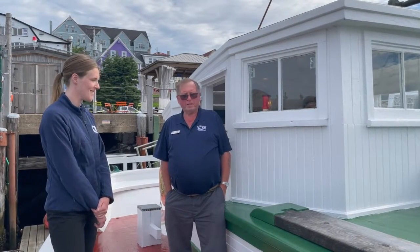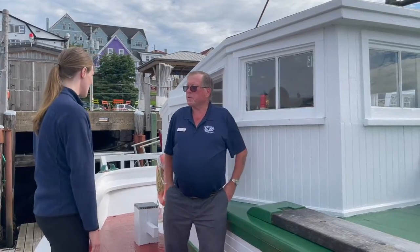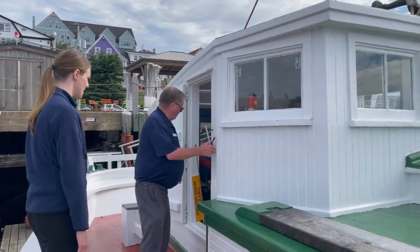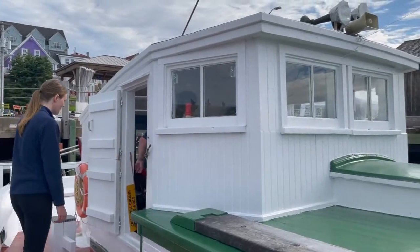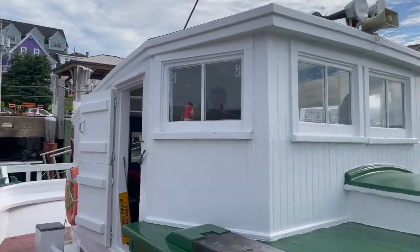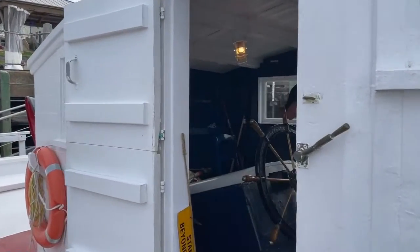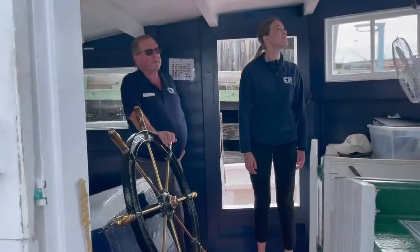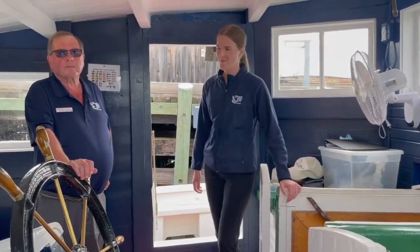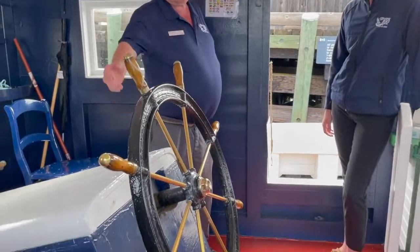Thanks for having us. Sure thing. All right, let's go for a tour. We can start back here, I guess. So this is the wheel — this is the wheelhouse. This is where all the steering is done from, right here.